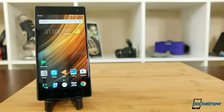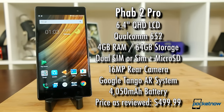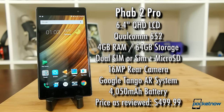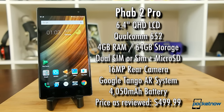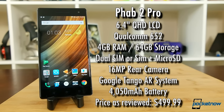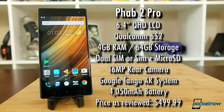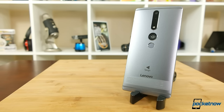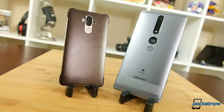A quick look at the specs: this beast is packing a Qualcomm 652 chipset with a 6.4-inch display rocking a Quad HD resolution of 2560 by 1440, 4 gigabytes of RAM on tap, and the phone comes with 64 gigabytes of built-in storage. You can add more via microSD if you give up the second SIM card slot.